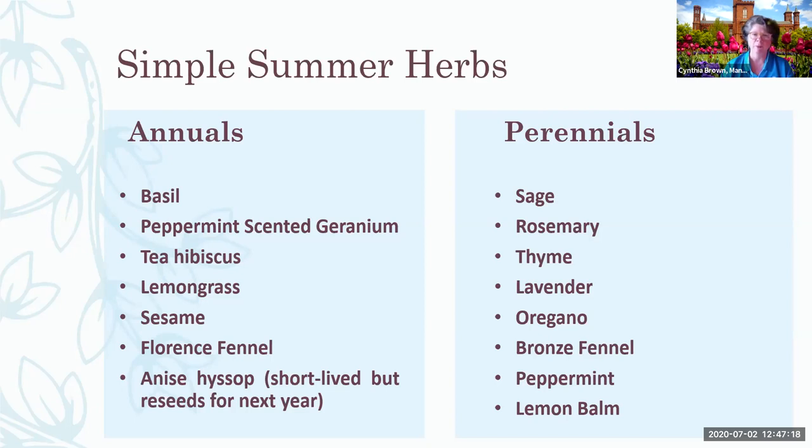Somebody asked about the name of the purple salvia. There's something called purpurascens, and Dark Opal is one to look for — there are a few varieties of purple sage. As for the best resource for looking up different cultivars of herbs, if you know the common name or Latin name you can look it up in the Kemper Center for Home Gardening at the Missouri Botanical Garden — that's mobot.org — or go to the Herb Society of America.